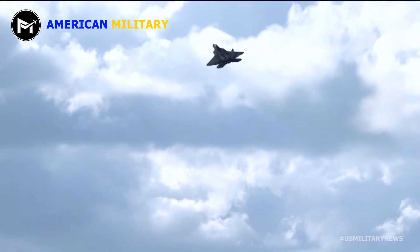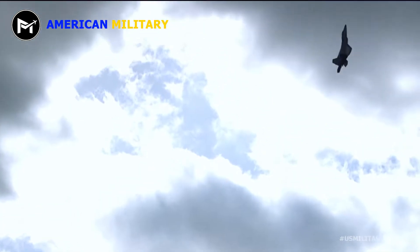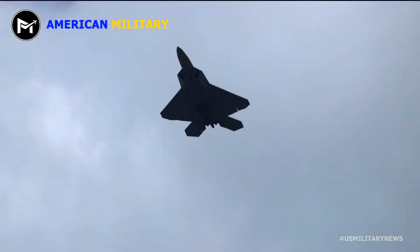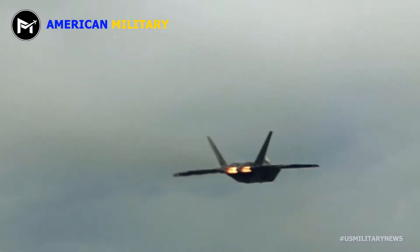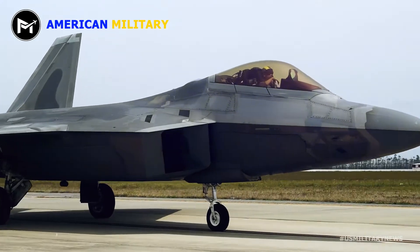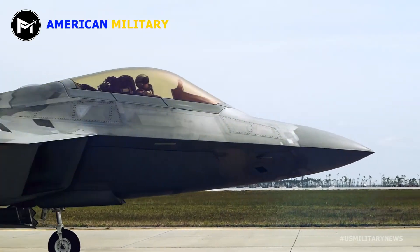Why nothing can touch the F-22 Raptor stealth fighter. Here's what you need to remember.